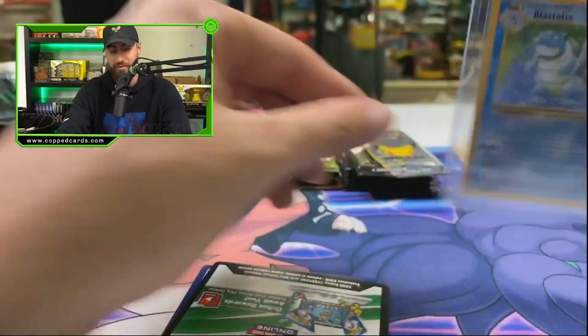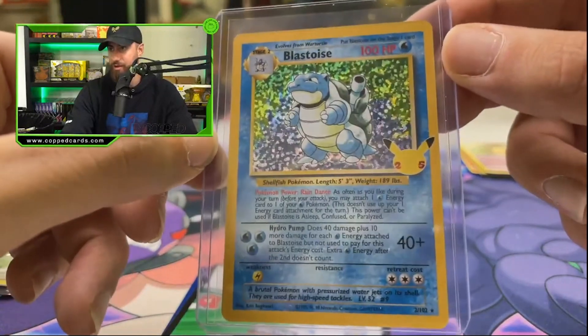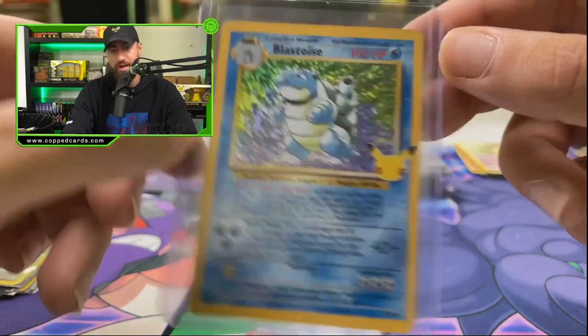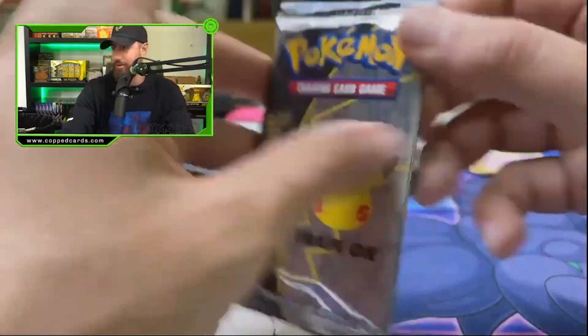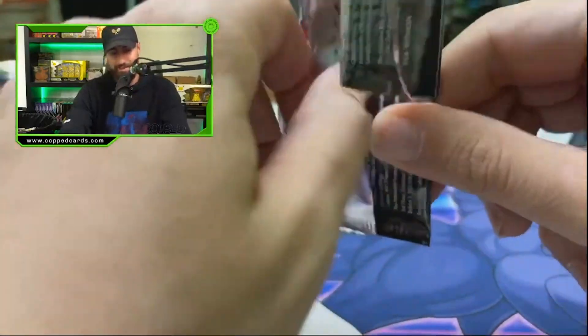This has been a great box so far — we got the Mew EX, we got the Blastoise — huge W card. Love this art, bro. Blastoise just looking proud to be a Blastoise in that art, you know? Classic. That is a massive dub.